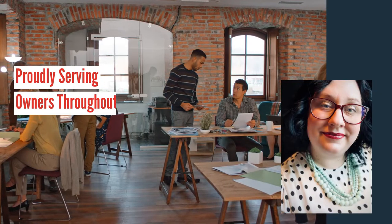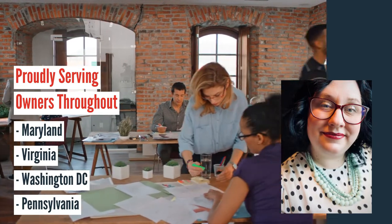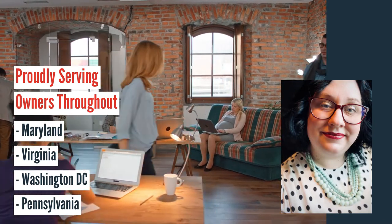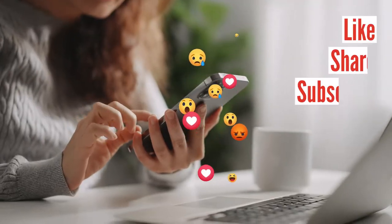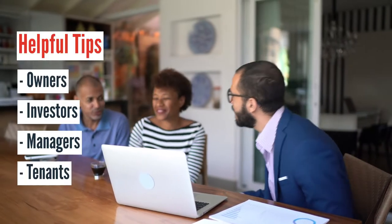Hey everyone, it's Alyssa here from Bay Property Management Group, your local property management experts. Our team works diligently to help owners throughout Maryland, Virginia, Washington D.C., and Pennsylvania get the most from their rental investment. Before we get started, be sure to like, share, and subscribe for more content on creating passive income through real estate, plus tips for owners, investors, managers, and tenants.